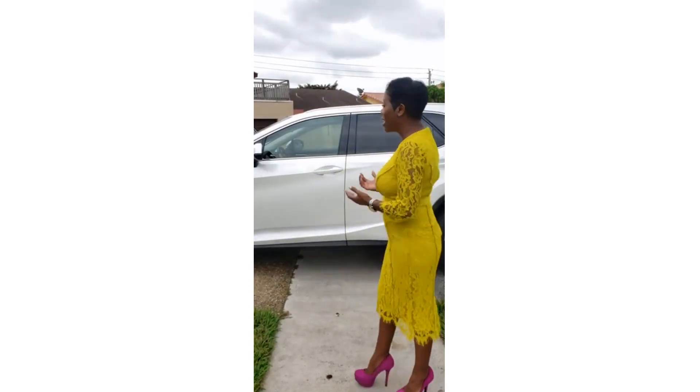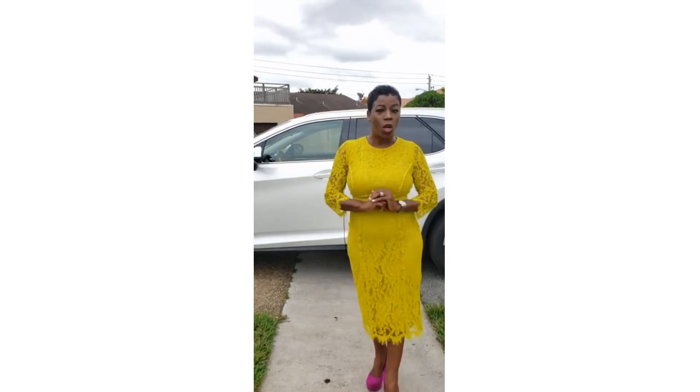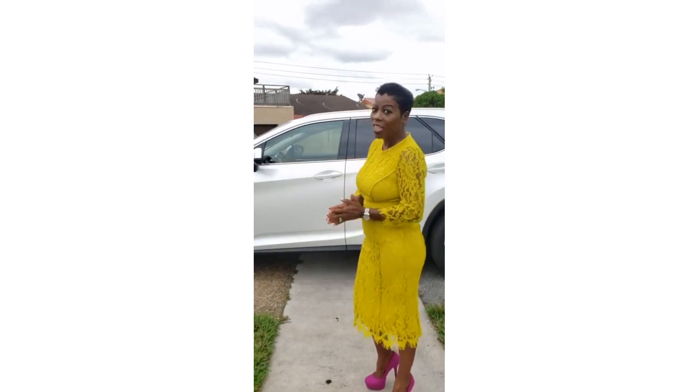Hi ladies, this is Jackie Vernon Thompson, your favorite etiquette coach. Listen, I know I've been posting videos on how a lady gets into a car and how she exits a car, and it's so important to know. I have an SUV, and it's kind of high. I'm only 5'2", so I have to be strategic when I get in the car, keeping my legs closed at all times. So let's take a look at how I usually get into my car.